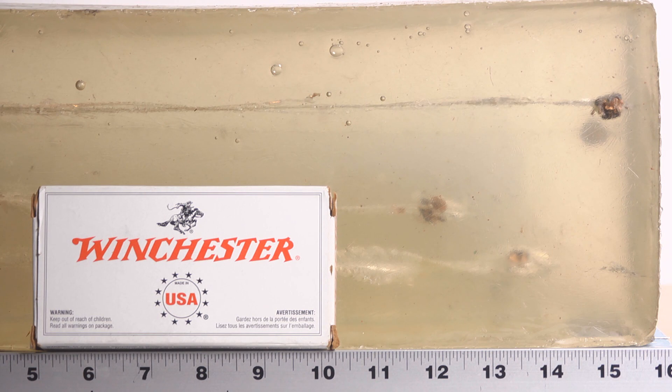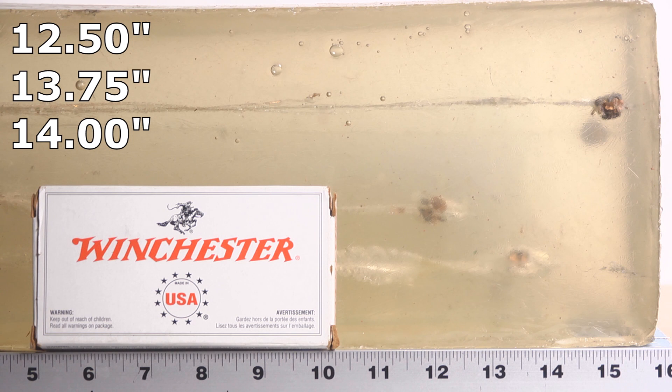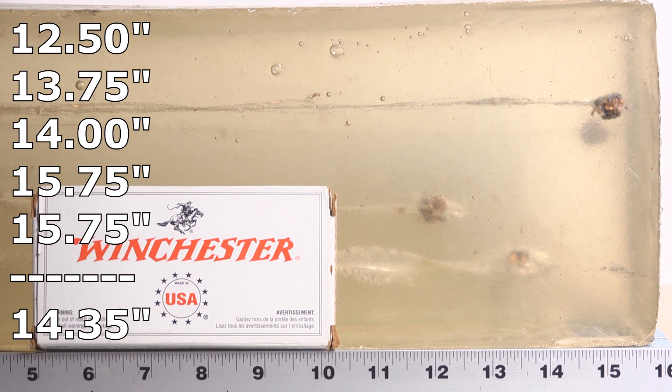Through the bare gel, the penetration of the White Box Winchesters is phenomenal. The numbers they turned in are really good. The shortest bullet came in just over our minimum at 12 and a half inches, then we had one at 13 and three quarters, one at 14 inches, and two at 15 and three quarters. All five of them penetrated deeply enough — or even fantastically deep. Well done, Winchester. Let's go look at the denim test.